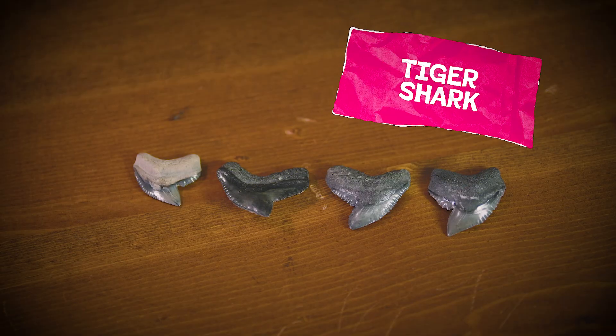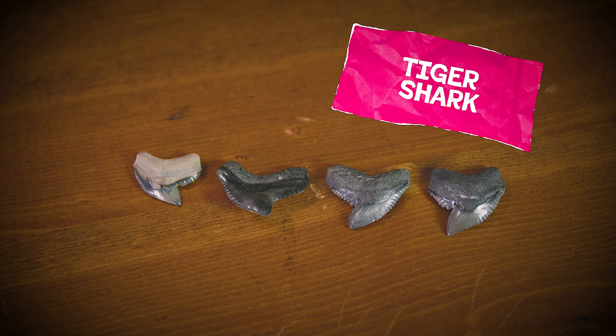But wait — call in the next five minutes and we'll add serrations to your serrations! Hey bro, I heard you like serrations, so I put serrations on your serrations. That's right! Tiger sharks have a really cool feature on their teeth where even the serrations have serrations, and that's called being doubly serrate. Too cool!